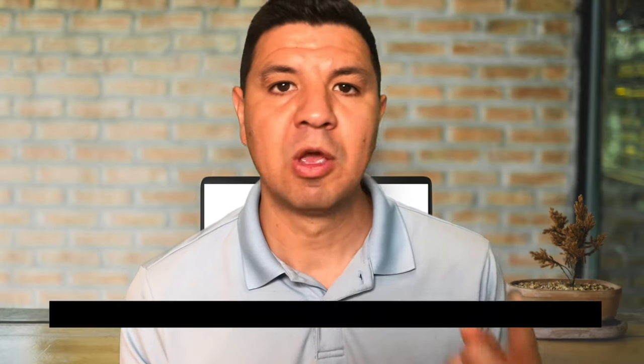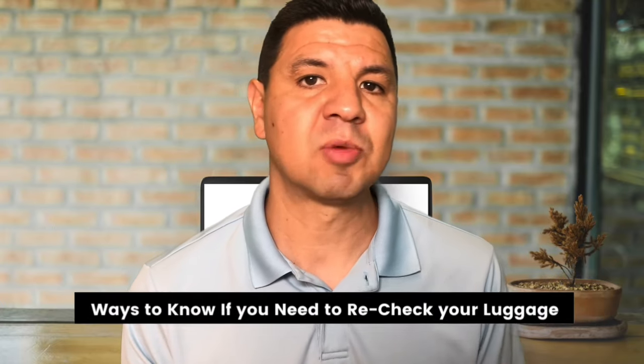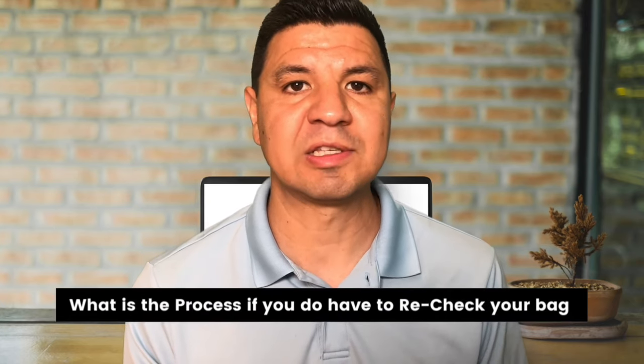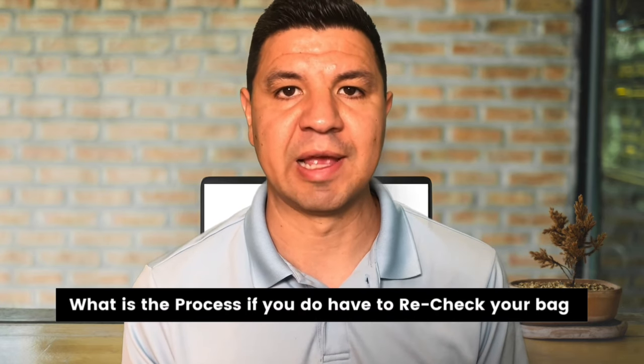I'm going to go kind of deep here into this question because I think it's important, especially as a new flyer, to understand what you're getting yourself into when booking flights with a connection. I'm going to answer a few questions: number one, what do you need to know before booking a flight with a connection? Number two, what are some ways you can check to see if you'll need to recheck your bag between flights? And three, what is the process if you do have to recheck your bags between flights? Then I'll leave you with some bonus tips at the end.